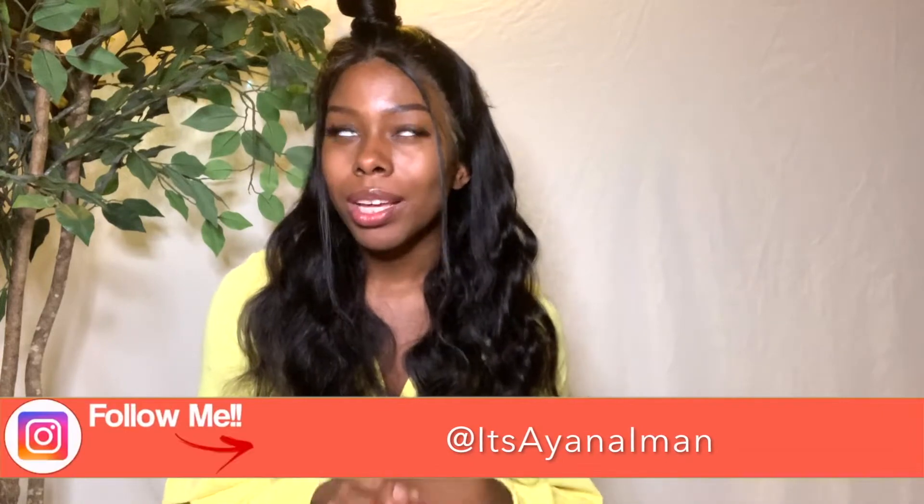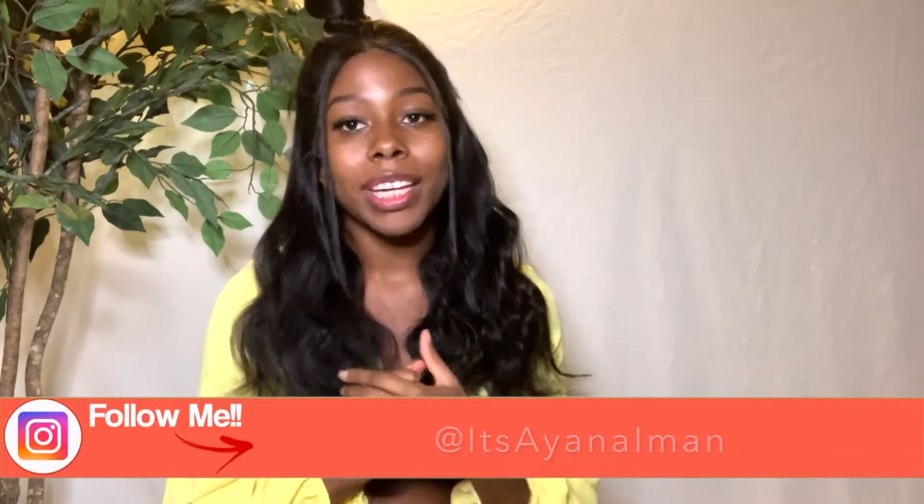Hey guys, it's Ayana Iman and today I'm gonna be talking about this beautiful 13x6 lace front wig I got from Alipurl.